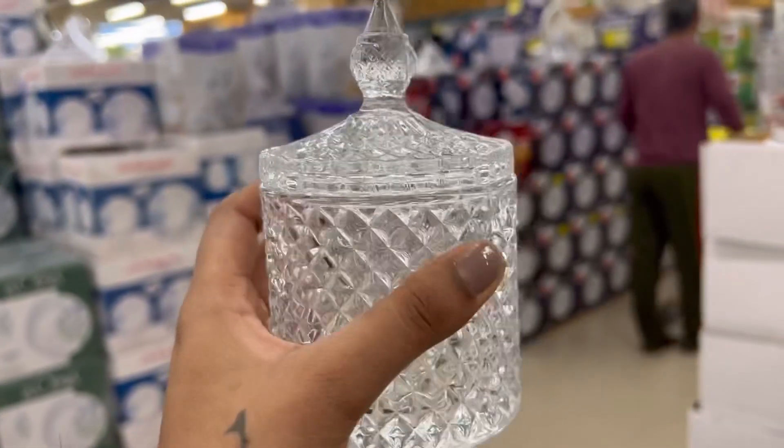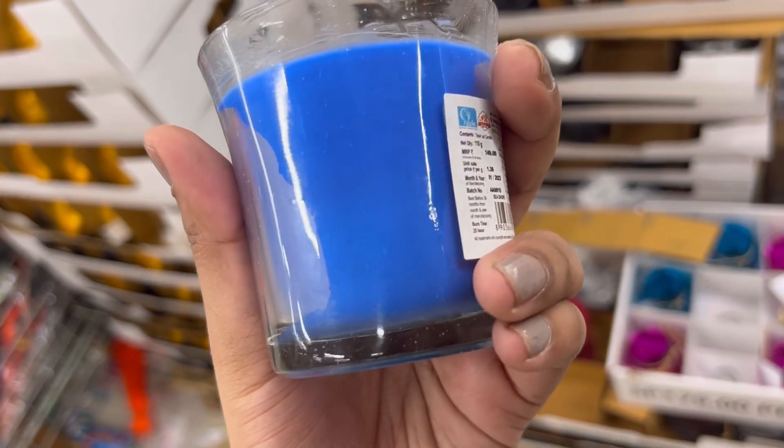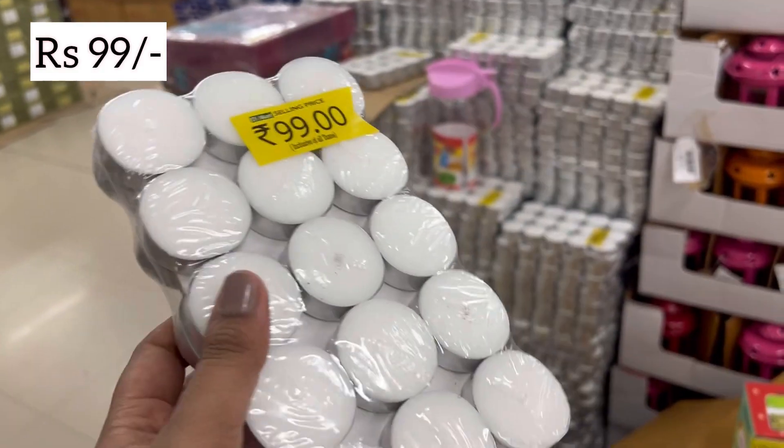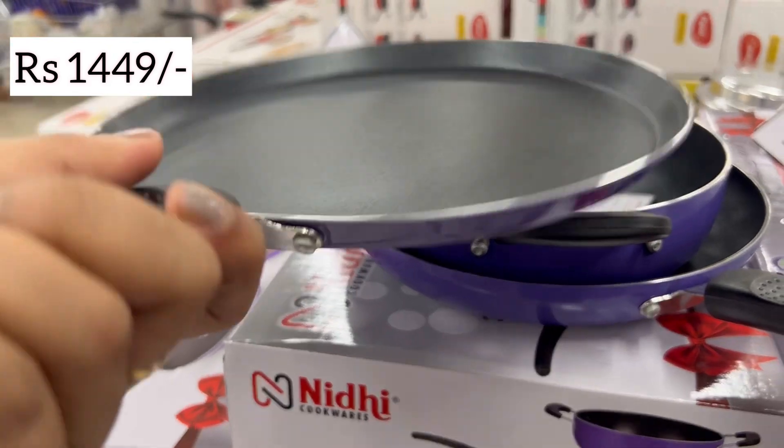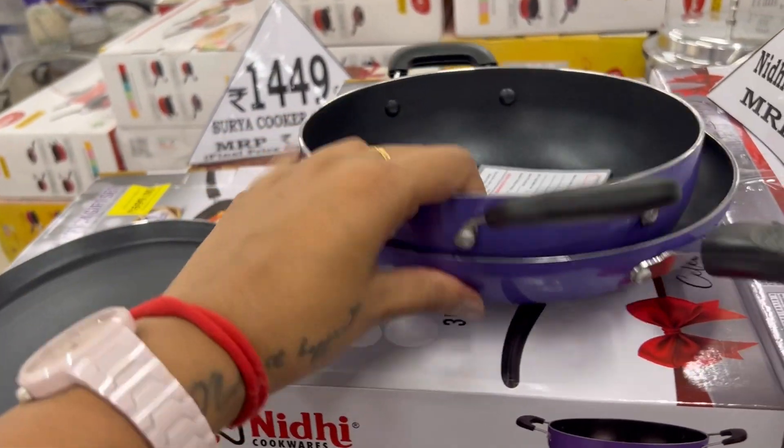I was only going to Chandigarh and then going to my hometown. I wanted to carry these but due to the luggage limit I did not buy them. But these were very beautiful.